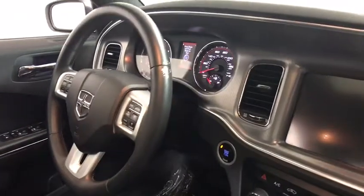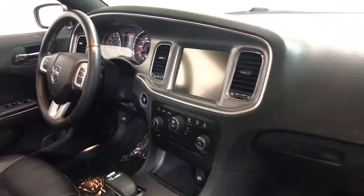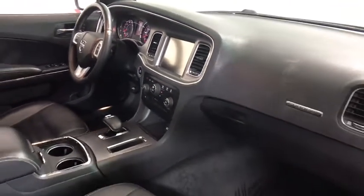Heated front seat, trip computer, rear window defroster, remote keyless entry, Uconnect hands-free group, brake assist, overhead console, tachometer, panic alarm.